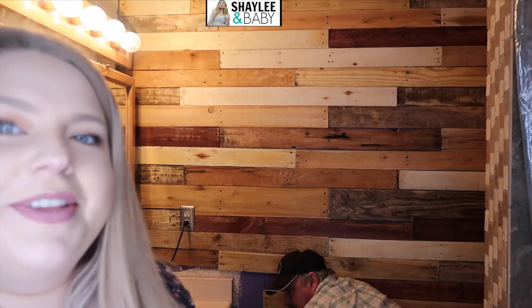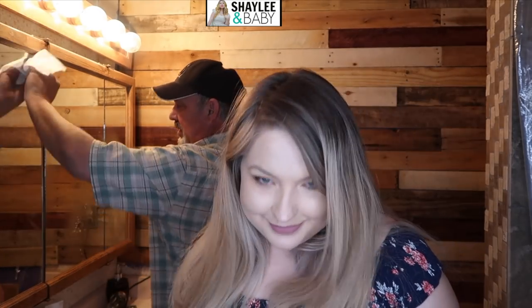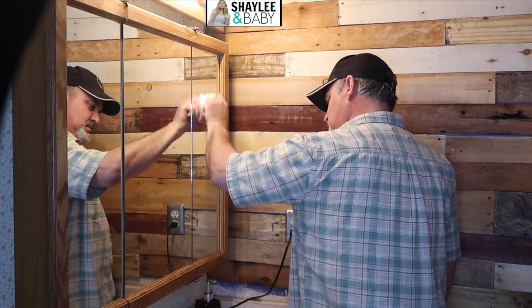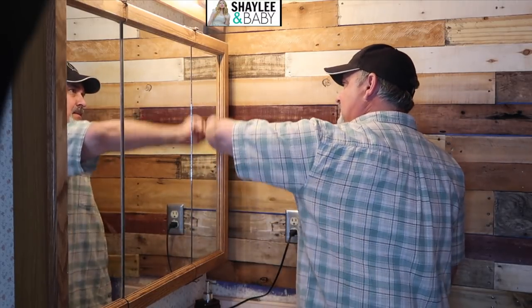My dad is currently cleaning the mirror because he's worried that the spots are going to show up in the video. You don't even know all the preparation it takes to film videos. This is like the only part of this house that's like a plain background and I feel like it would look really good in the videos. So dad, I could have done this myself. You're paying me, you remember? Everyone put a thumbs up down below if you think my dad's doing a good job cleaning this mirror. Great job, dad — A plus.